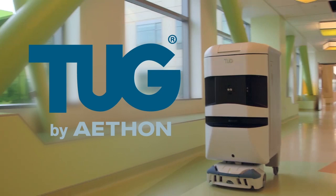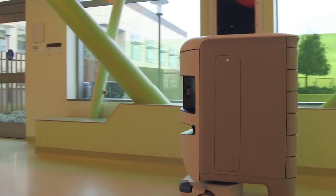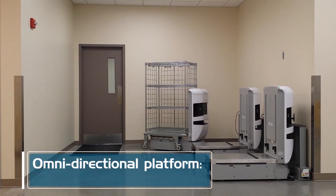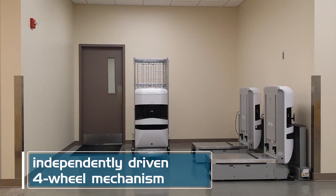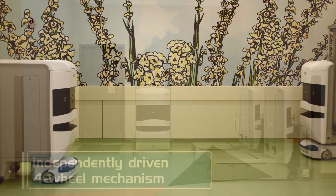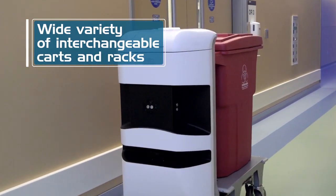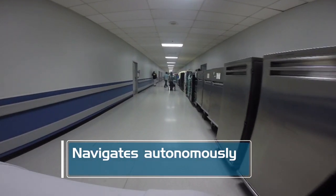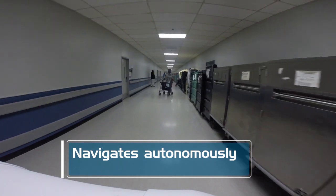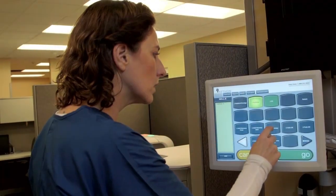Tug by Aethon is the market-leading autonomous mobile robot used to transport materials and supplies through the enterprise. Tug is built on an omnidirectional platform using a four-wheel independently driven Mecanum drivetrain. The Exchange platform carries a wide variety of interchangeable cart and rack configurations based on customer specifications, and navigates autonomously without the need for additional infrastructure. It does not require magnetic or wire guides as do traditional AGV systems.